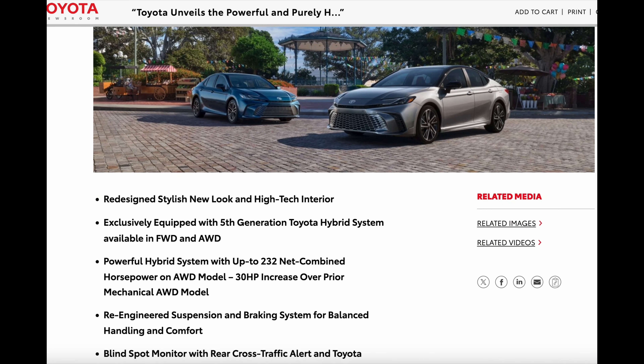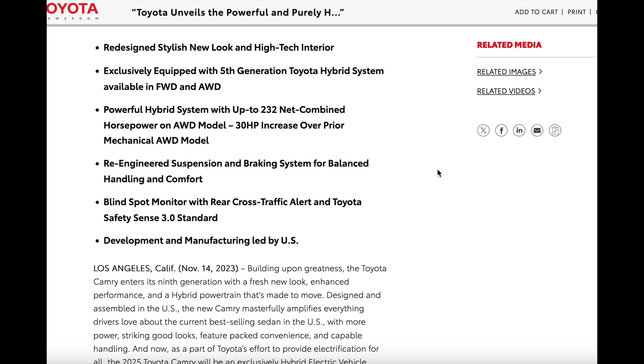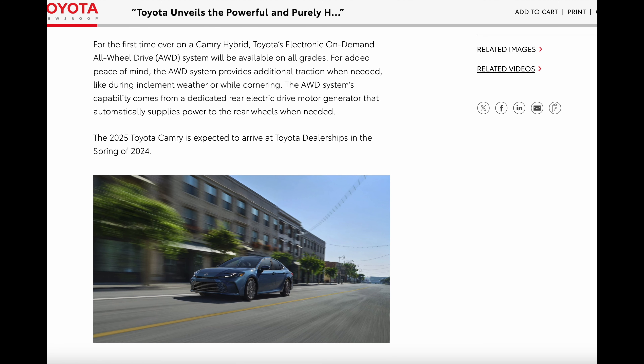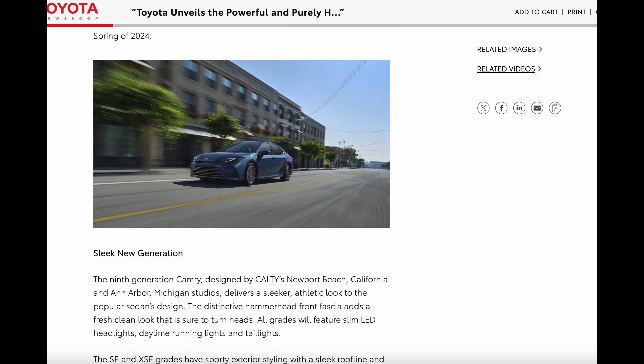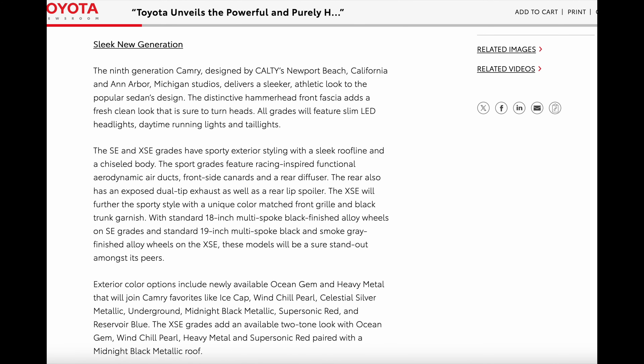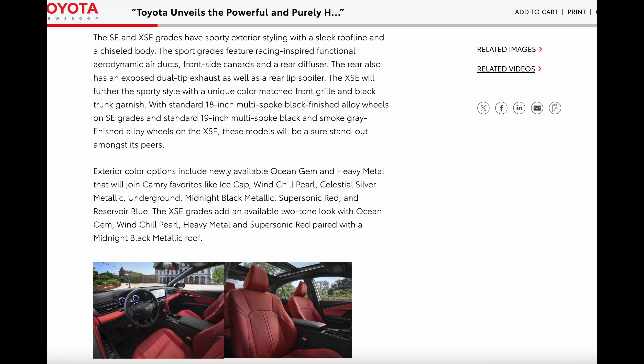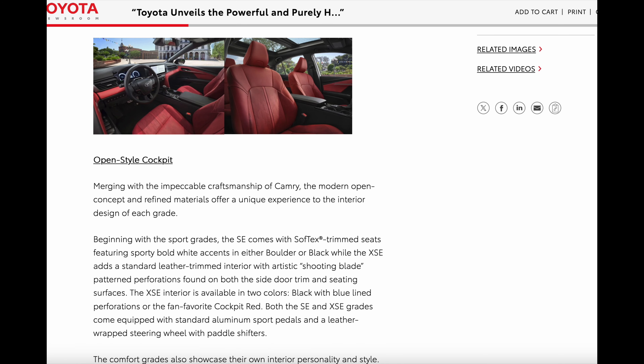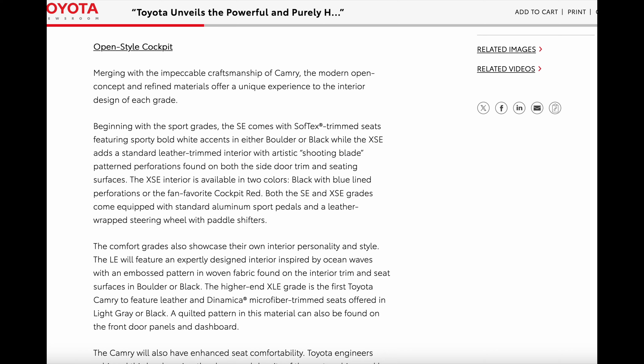Now under the hood, the V6 engine is gone. In fact, there are no traditional engine options here. The only powertrain option is the hybrid system — the fifth generation Toyota hybrid system — with front-wheel drive or an on-demand all-wheel drive system. We have 232 horsepower, which is 30 more than the current generation's mechanical all-wheel drive Camry. Honestly, I don't really mind this. Toyota has been building hybrid vehicles for over two decades now, and they have been bulletproof, and over the years they've just gotten better and better. This is a solid powertrain option and I think it's going to fit the needs of the average buyer the best.